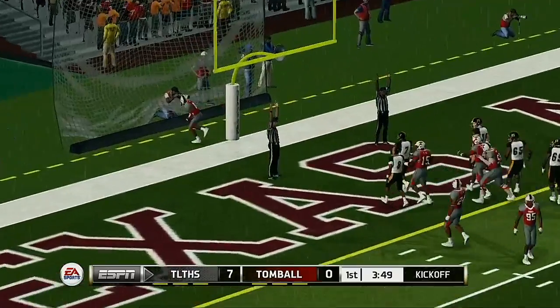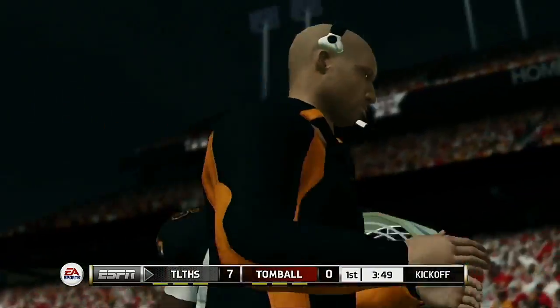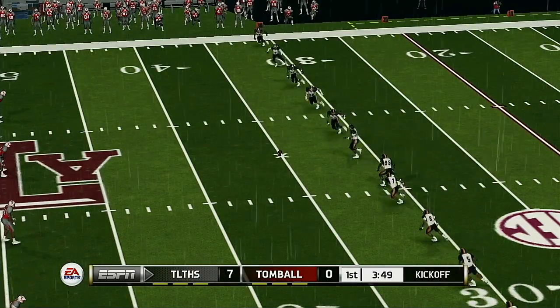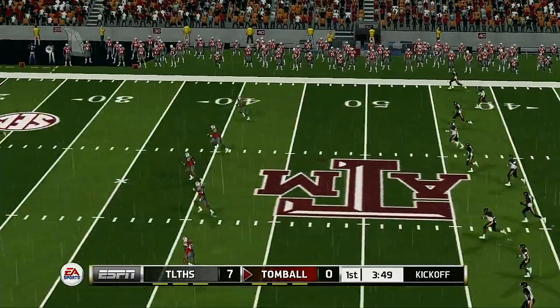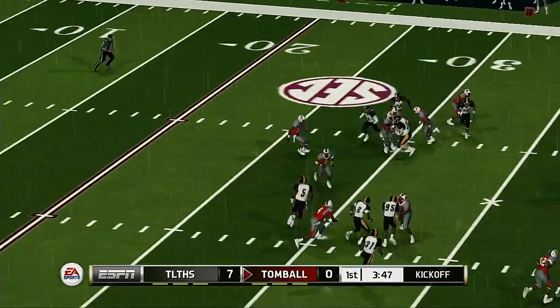He makes the PAT. That's a five-play, 61-yard drive and they come away with a touchdown. Brad, I thought that was a textbook drive — they did a really good job of showing balance, mixing the play calling with the run and the pass. Just an overall well-executed touchdown drive.